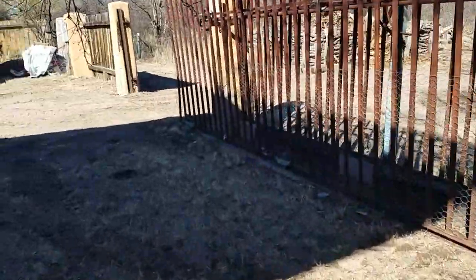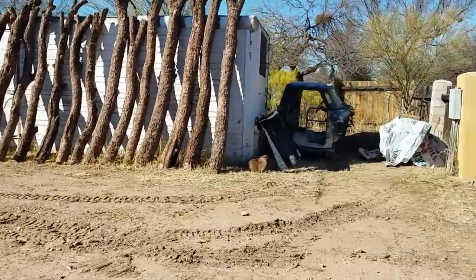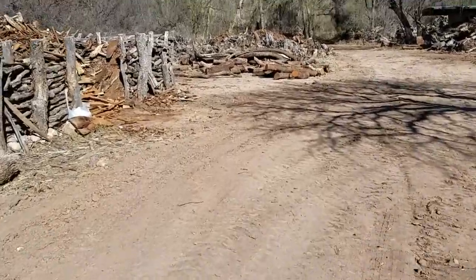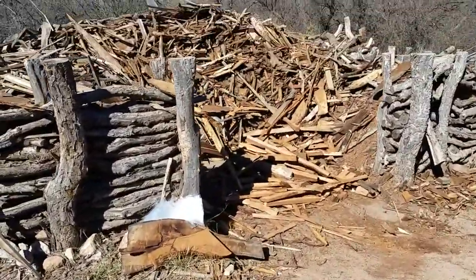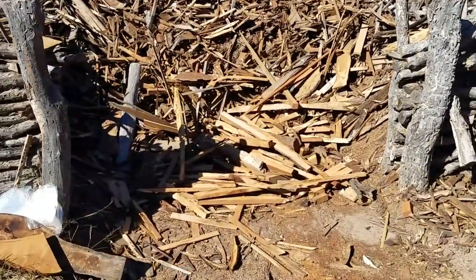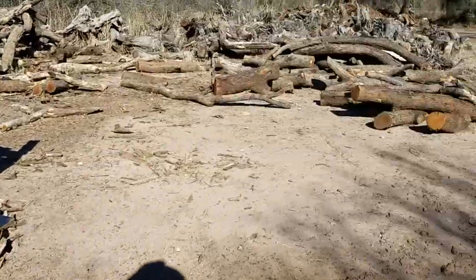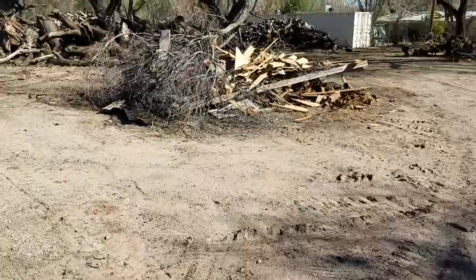Right over here I guess they've got some timbers drying, and some of the big logs. This is kind of like the scrap pile over here. I make some stuff out of some of this — what is it called — remnants. That's the word: remnants.